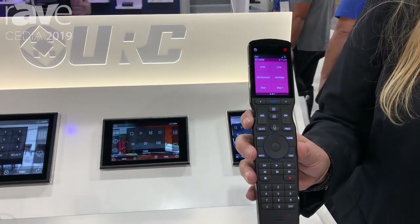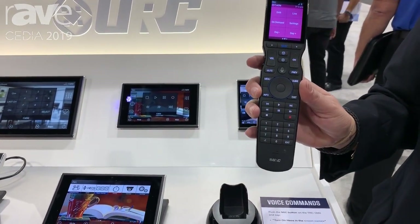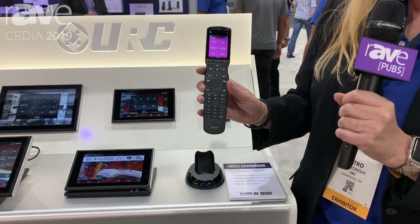This is a handheld remote control with voice control, and this is very interesting because this remote control listens to you only when you want it to — it's not constantly monitoring you.